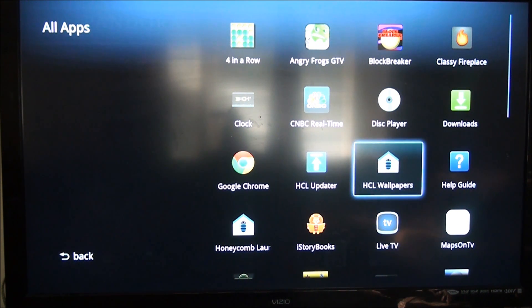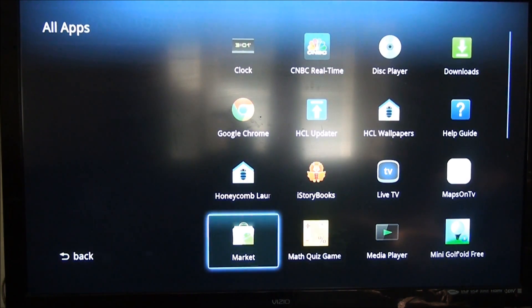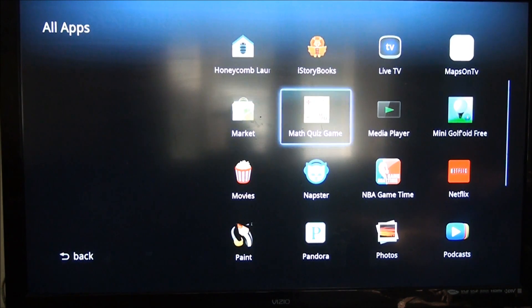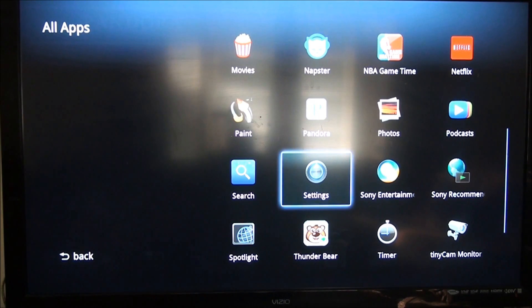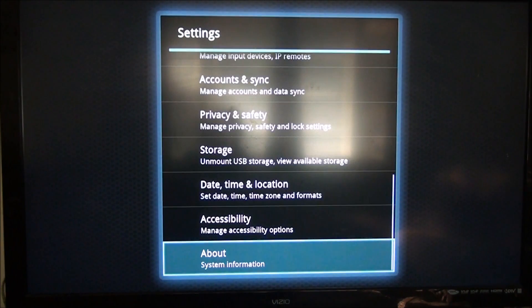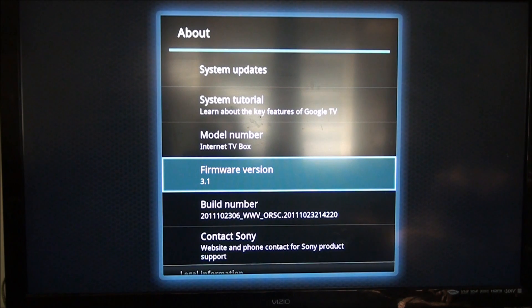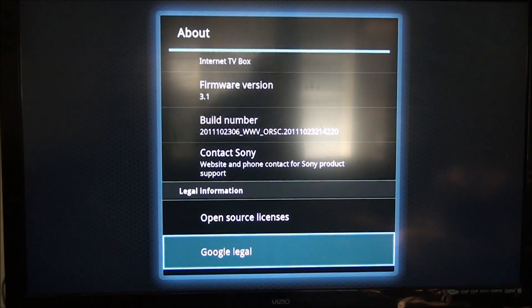You can even use different launchers. I downloaded a launcher — here it is right here, it's the Honeycomb launcher. You can even add those on there. There's the market, Android Market, Netflix, photos, Pandora, settings, and all that. Let me show you that we're running Android 3.1 — as you can see, firmware version 3.1 for the Google TV.